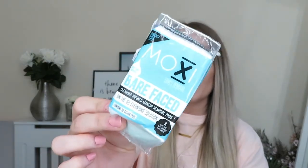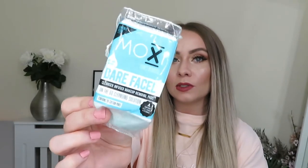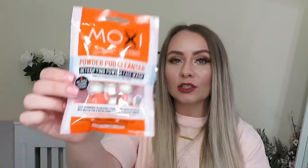Next are these two products from Moxie Loves. They've sent over their Bare Faced Cleanser Infused Makeup Removal Pads and also their Powder Pod Cleanser Detoxifying Powder Face Wash. So these makeup removal pads are little cotton pads already infused with a cleanser — all you need to do is add water to cleanse your face. They're great for if you're on the go, at festivals or somewhere you can't actually cleanse your face but need to — and they are disposable. The Powder Pod Cleansers: you add a few drops of water, they create a foamy, creamy consistency, and they work to cleanse, exfoliate, and brighten the skin, even removing waterproof makeup. They're soap-free, trouble-friendly, and alcohol-free.